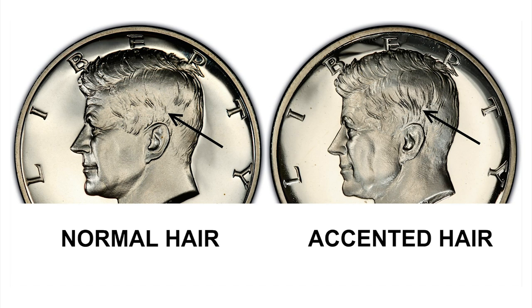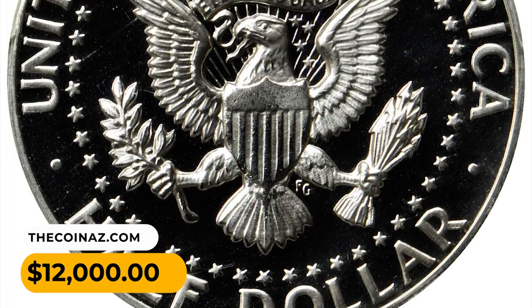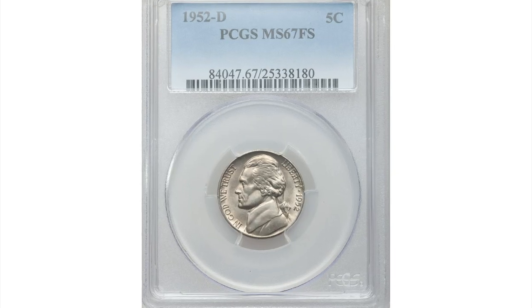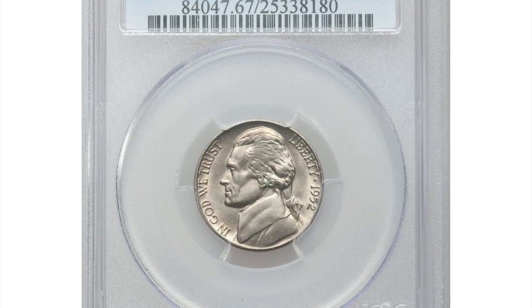The easiest way to differentiate between the Type 1 and Type 2 designs is to look at the hair strands directly above Kennedy's ear. On the Accented Hair variety, two prominent strands in the area form a V-shape that is not seen on the Type 2 examples. This gem was sold for $12,000 at Stack's Bowers auction.